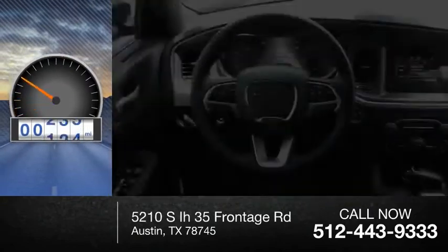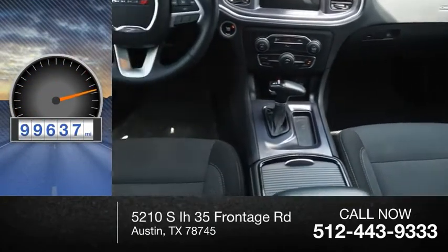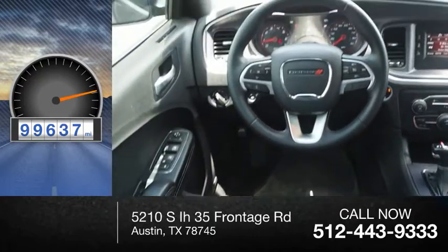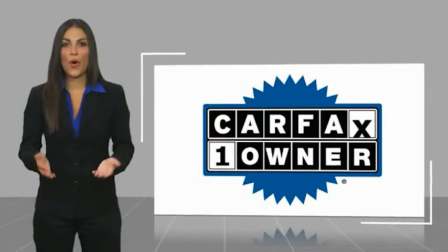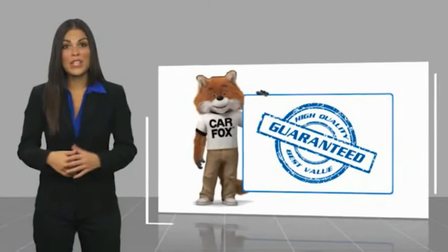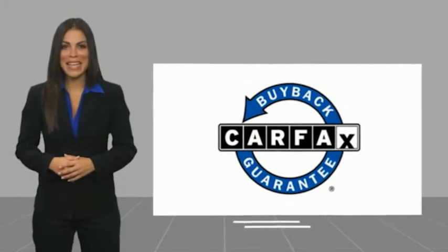This vehicle has less than 100,000 miles. This is a one-owner vehicle with a Carfax Vehicle History Report. Be sure to find a complimentary copy of this report online or contact the dealership. This vehicle qualifies for the Carfax Buy Back Guarantee.